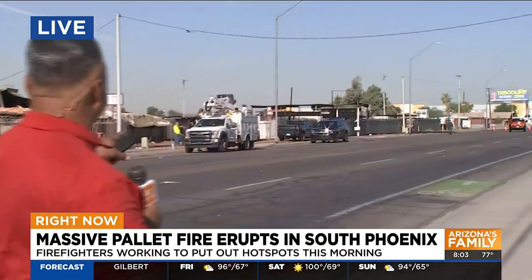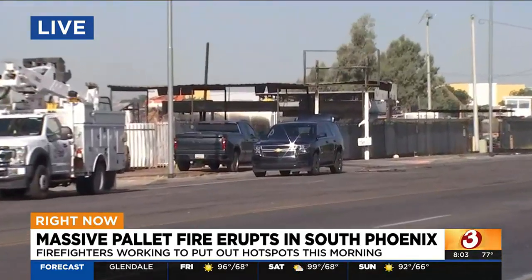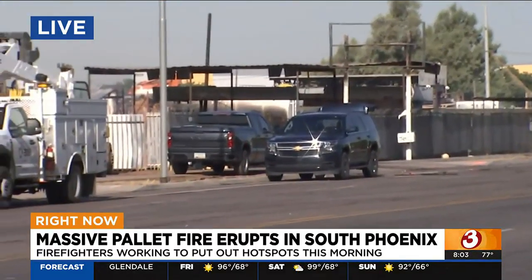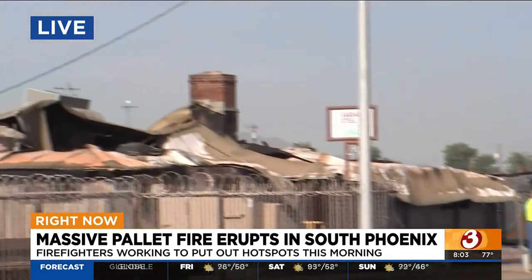Yeah, the fact that they were able to put it out — you could still smell the smoke out here. A lot quieter actually on the scene, but you do see the fire investigators. It's now up to them to figure out what started this fire and what led up to it. A lot of damage. The business next to it also went up in flames as well.